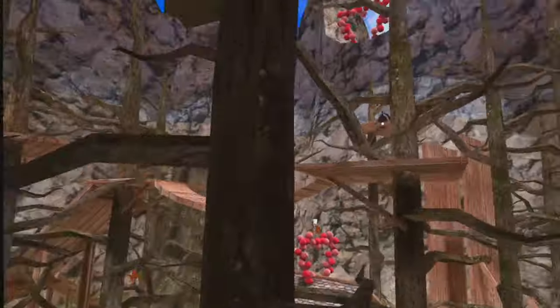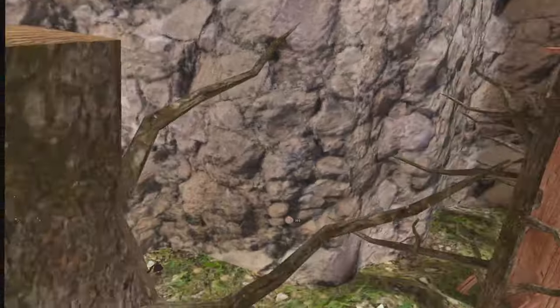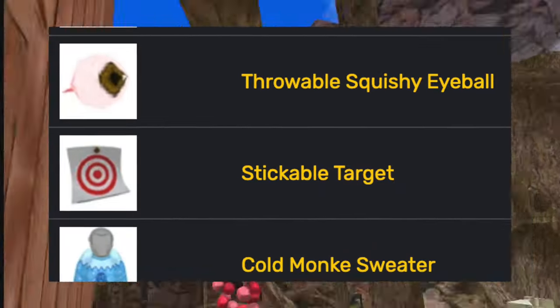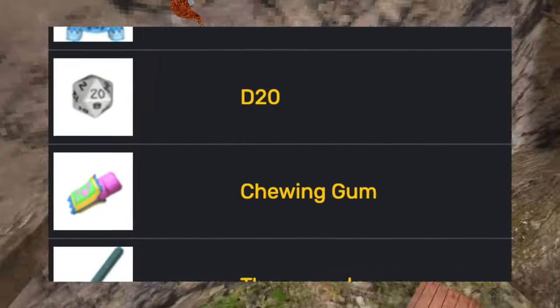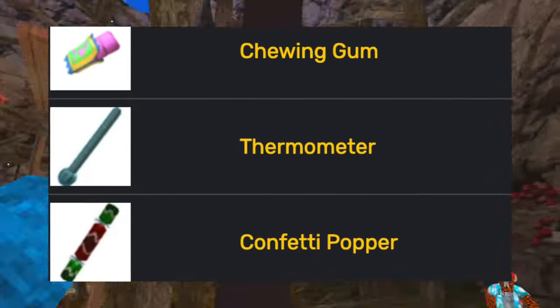And now the unused cosmetics — the cosmetics that were never added to the game because they didn't like them. The unused cosmetics are the high-tech slingshot, the throwable squishy eyeball, the stickable target, the cold monkey sweater, a dye, a D20 (a die with 20 sides), chewing gum, thermometer, and confetti popper.